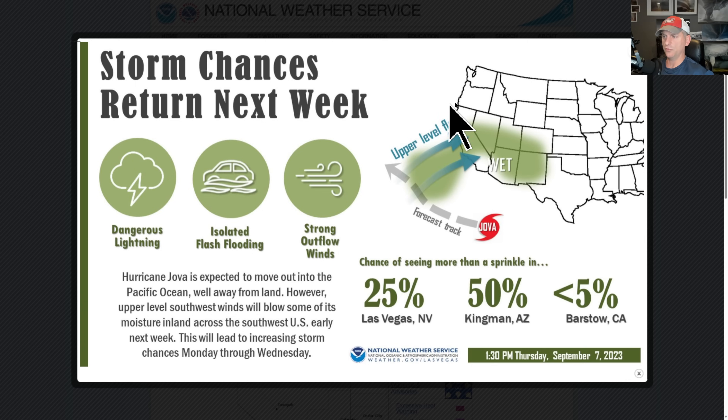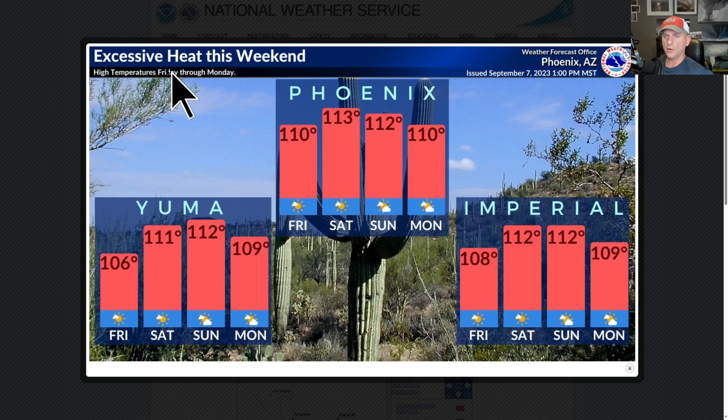National Weather Service Las Vegas is showing this upper-level flow bringing some of that moisture back into the region. You can see there are going to be some chances across some of the deserts and across some of the Sierra Nevada and through Nevada as well.